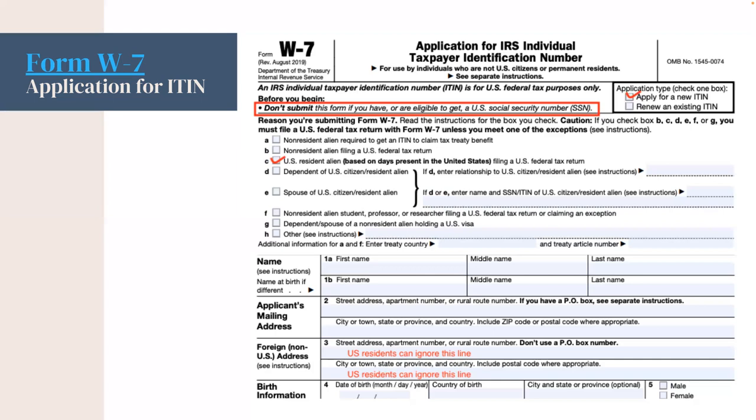If your birth name is different, you will fill that out on Line 1B. On Line 2, you will fill out your mailing address. You can ignore Line 3 for an address. On Line 4, you will need to fill out your birth information: date of birth, country of birth — city and state or province are optional. And lastly, you will check the box for assigned sex at birth.